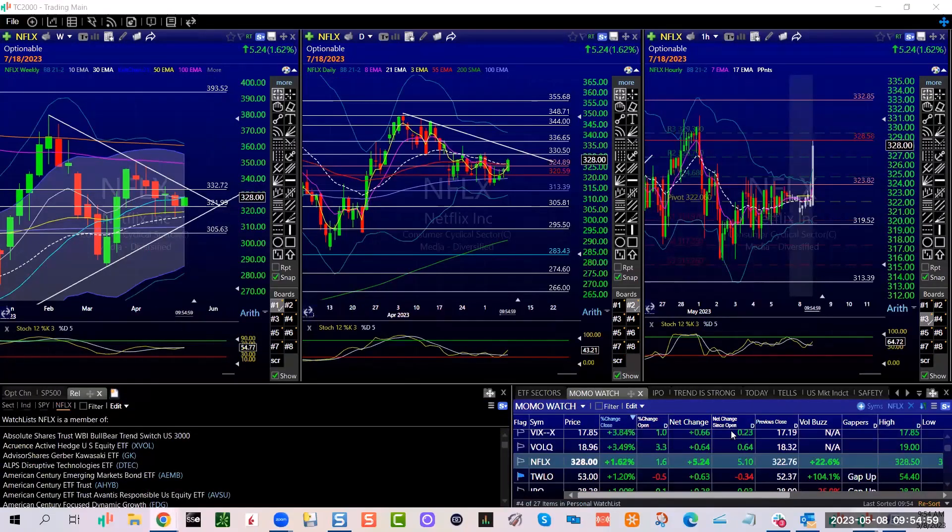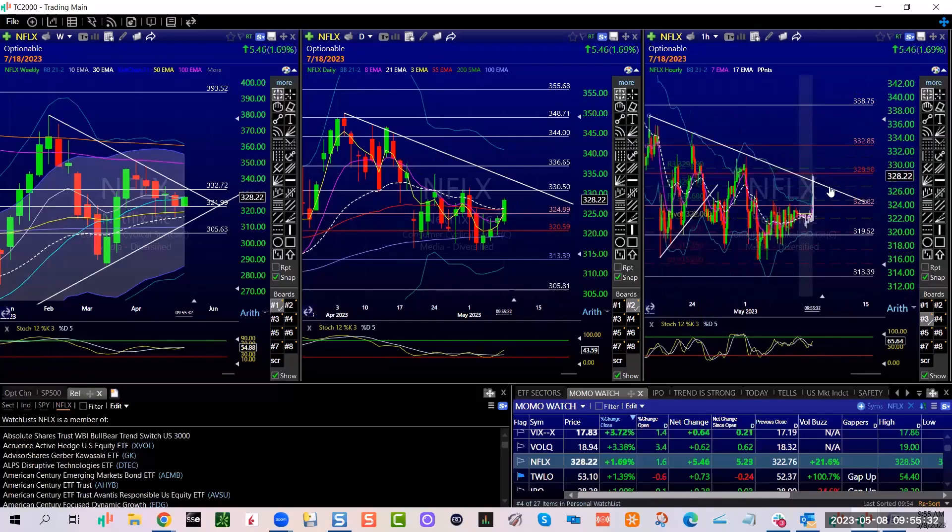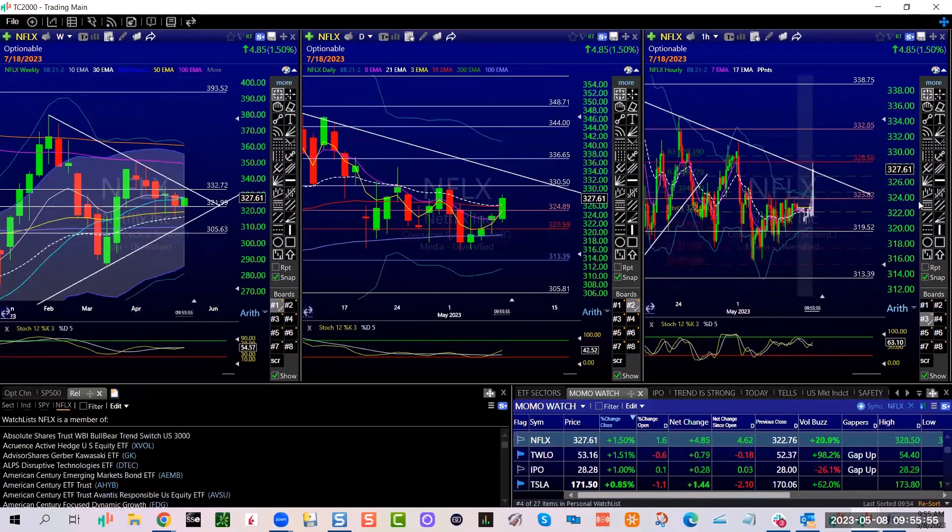Netflix is following through as far as its move, sitting on support right here at 322 weekly. More importantly, on an hourly — for this chase, it had to stay above 323.82 to make it up to 328.58. We're there. Personally, would not surprise me if it goes a little bit more, but it might need a little digestion.